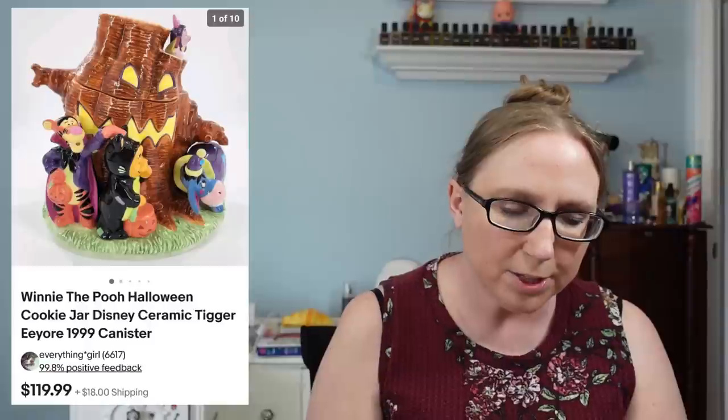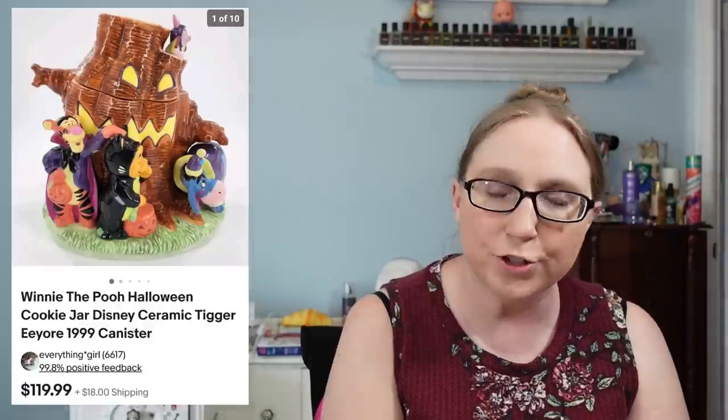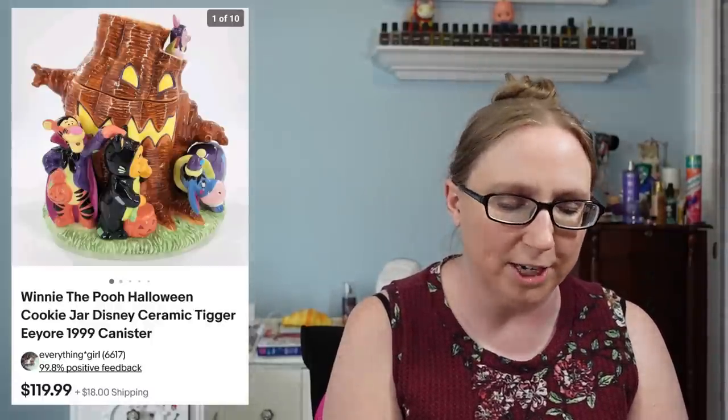I also sold a Boyd's Bear mini keychain bear for $69.99 — that came from a yard sale and I think I paid 25 cents for it. I also sold a pair of two vintage ceramic flamingos for $59.99, which came from an auction where I won quite a few flamingo pieces. I also sold a Winnie the Pooh Halloween cookie jar for $119.99, also from an auction.